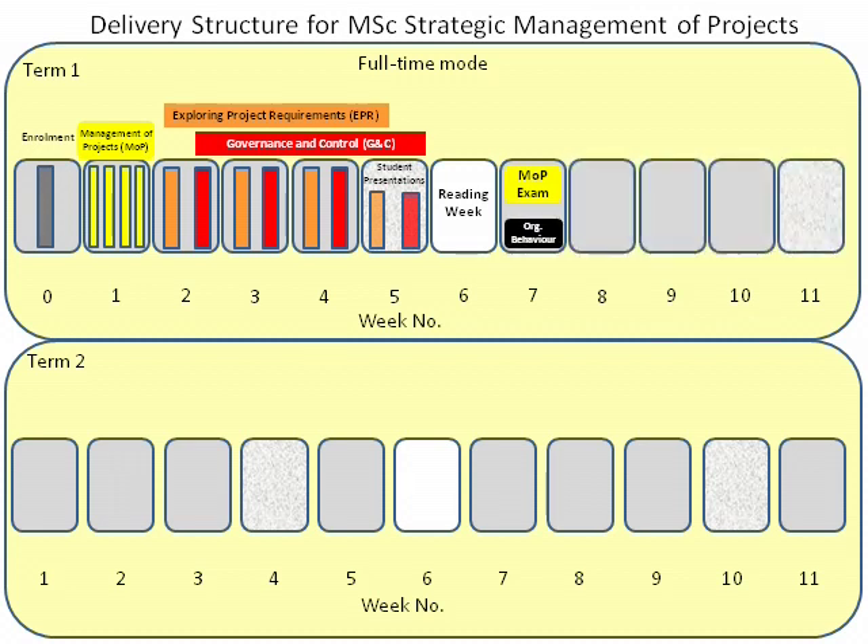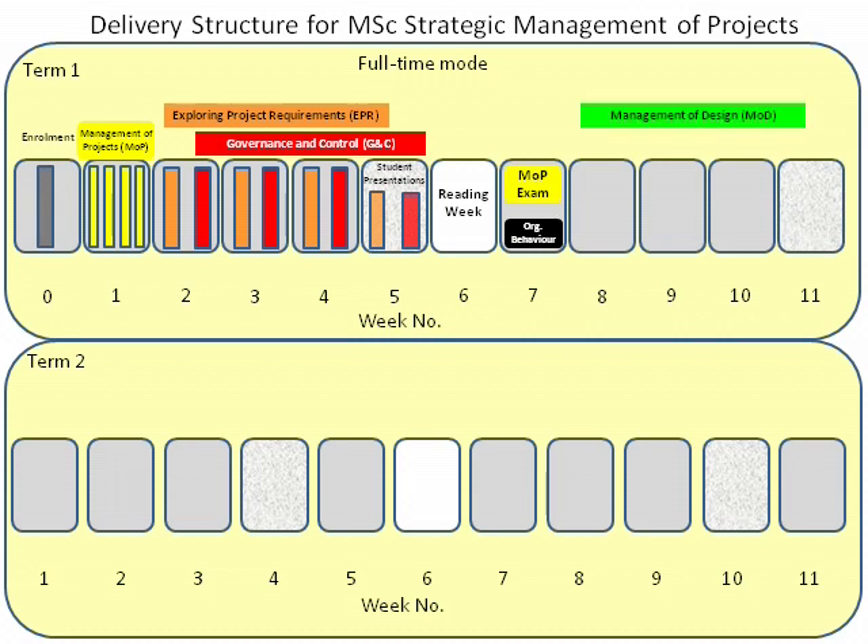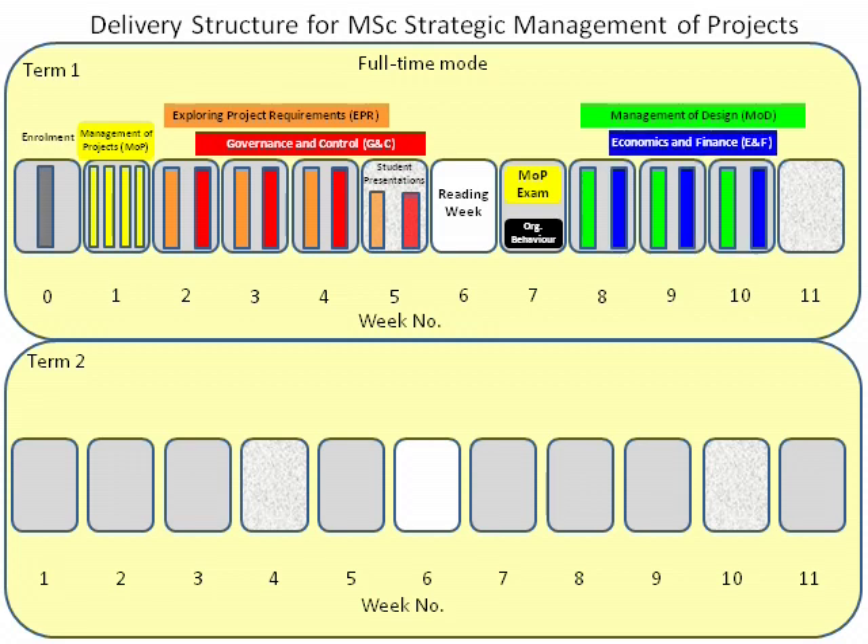During Weeks 8 to 11, you will take the modules Management of Design and Economics and Finance. Contact time in Week 11 is devoted to student presentations.